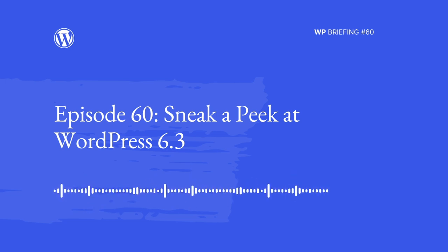We have with us Mike Schroeder. They are on the WordPress 6.3 release squad, and I believe, Mike, that your role there is the core tech lead. Is that right? Yeah, that's correct. I'm one of the tech leads, along with Andrew Oz and David Baumwald. Thank you so much for being able to join me today. Thanks for inviting me.